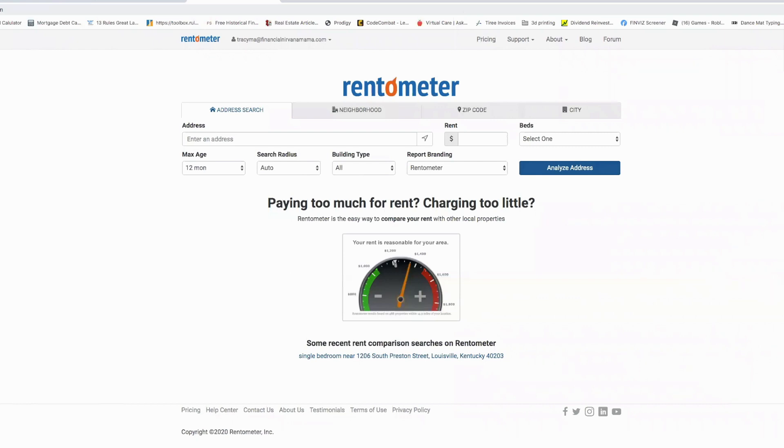Now I want to share an awesome tool I use called Rentometer. I've been using it for a long time — it's my go-to when I'm looking at a new area and studying rental prices. I'll do a brief demo of the pro version, which offers more features, though the free version also does the trick.